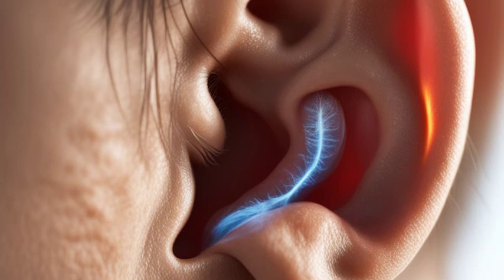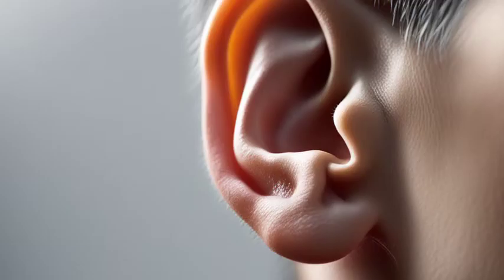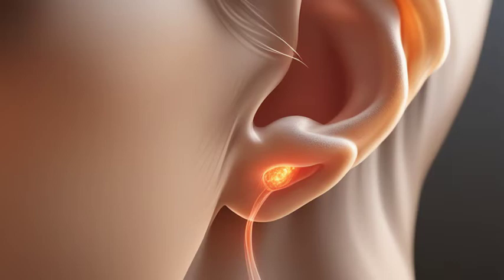Understanding Ear Discharge: Causes and Effective Treatment Methods. Have you ever experienced ear discharge? You're not alone. Ear discharge, also known as otorrhea, is a common issue that can affect people of all ages. But what causes it and how can it be effectively treated?